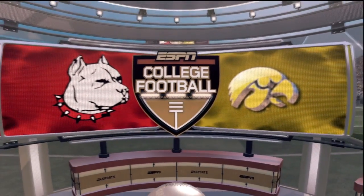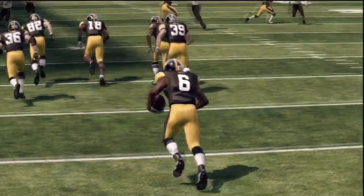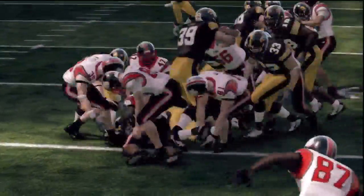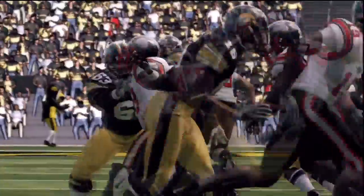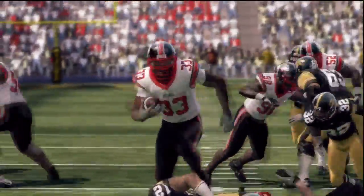In our toughest test to date, the Pit Bulls head to Iowa to take on the number 7 ranked Hawkeyes. Bit of a surprise early on — on the opening kickoff, backup corner Luke Waller forces a fumble which would be recovered by the Pit Bulls. Unfortunately, they would get no points out of the great field position.